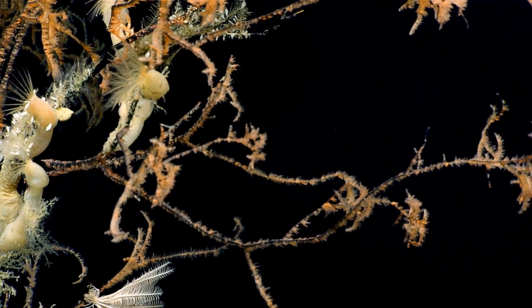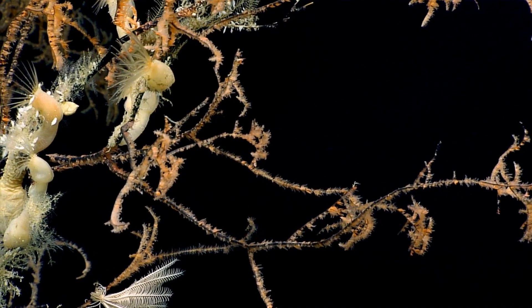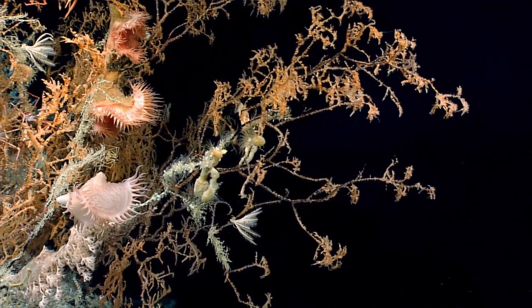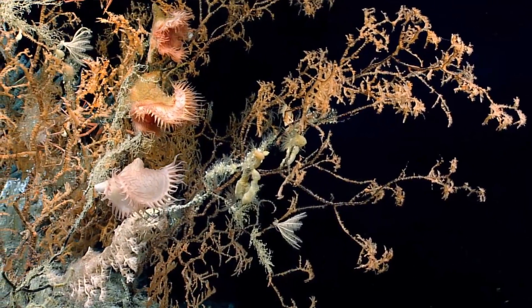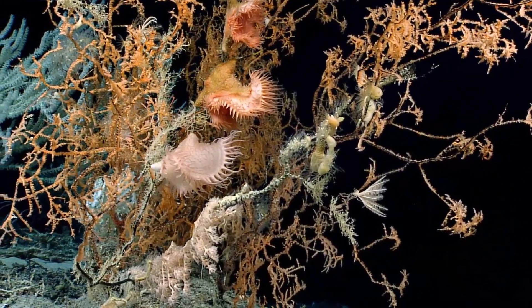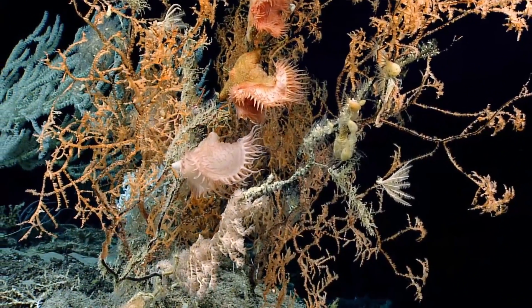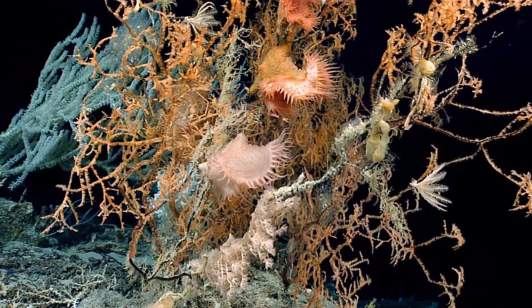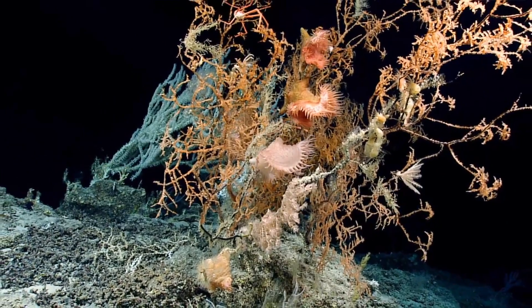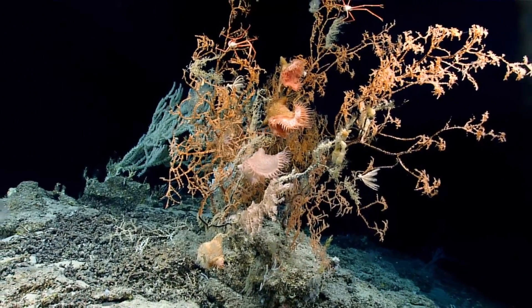Some of these black corals that we've seen can be thousands of years old — over 4,000 years old for one individual. We often talk about these coral mounds and how old the mound itself can be. But when you look at those black corals, that one coral has been growing and alive for that long. That's just amazing.